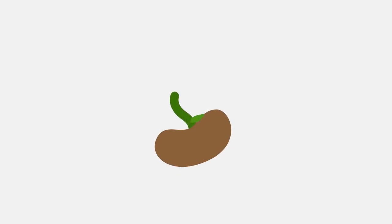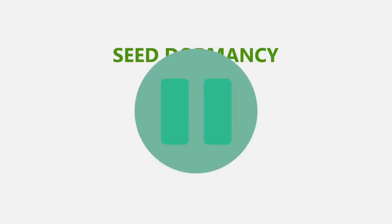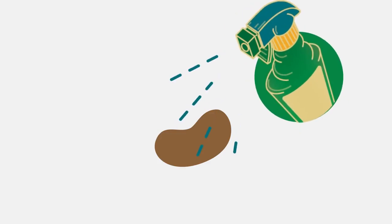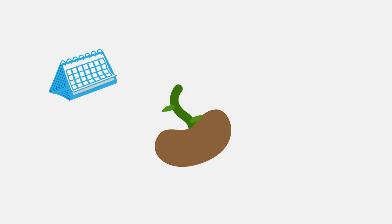In nature, plants only germinate when conditions are ideal for growth. This is called seed dormancy, and is controlled by hormones. We can use hormones and inhibitors to remove the dormancy of seeds, thus enabling us to germinate seeds at all times of the year.